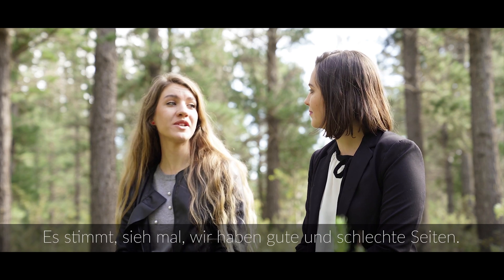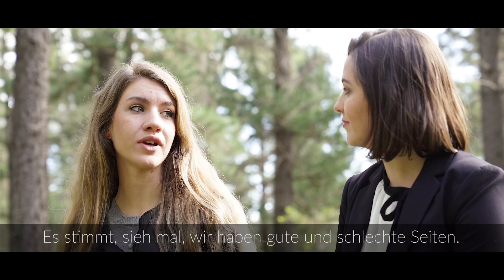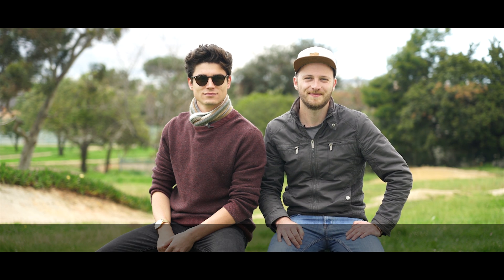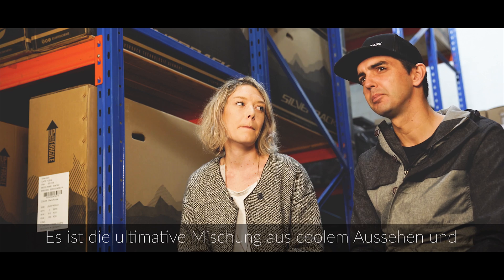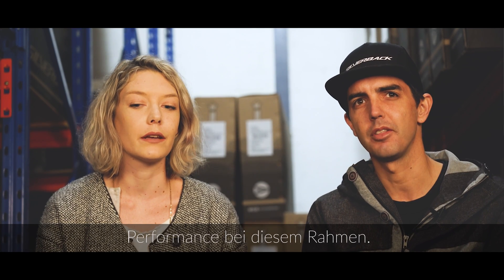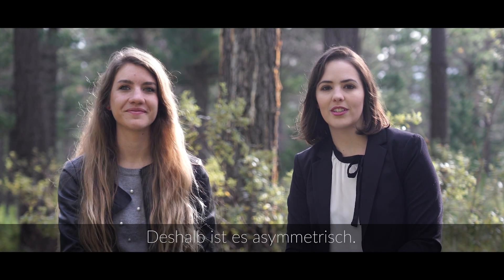Nothing in nature is symmetric. We have good and bad sides. Riding forces are not symmetrical — why should your bike be? Ultimate mix between looks and performance. That's why it's asymmetric.